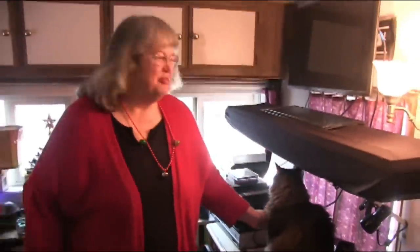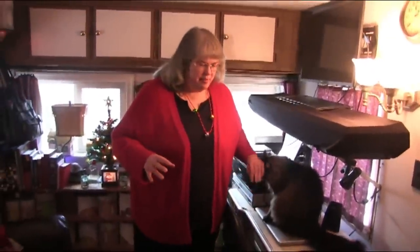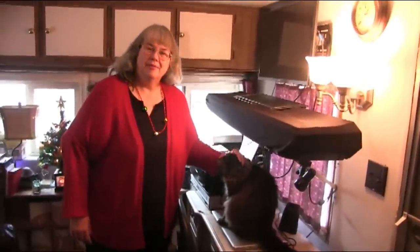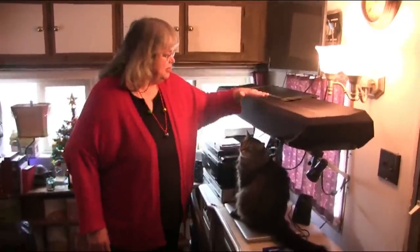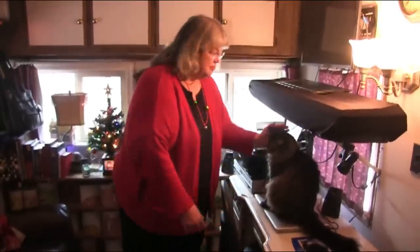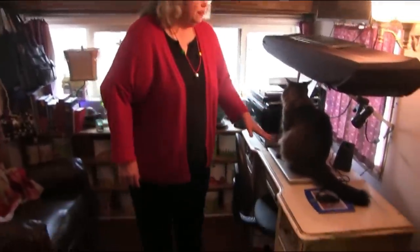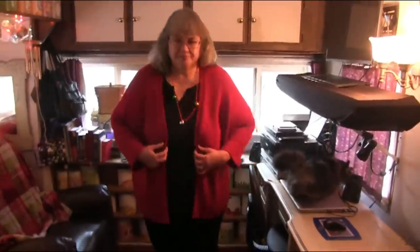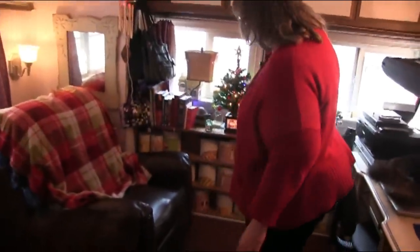Here we are in the living room. We had to design things pretty carefully. I still love being able to have my keyboard here — Bill put brackets up so I can just lift it down onto a stand or onto our little tables to play. This is our all-purpose desk with a computer and printer — we use it for everything. Bill carefully measured and built shelves for food storage for our Thrive Life cans, right here handy in the house.